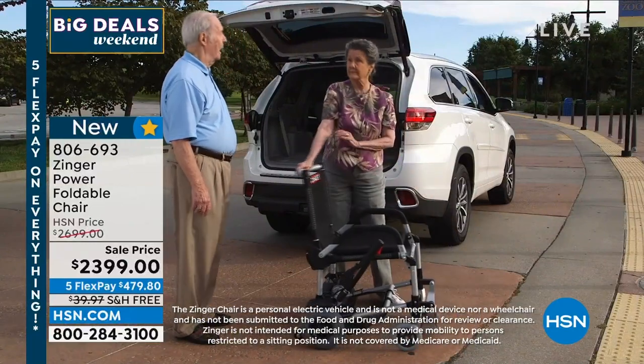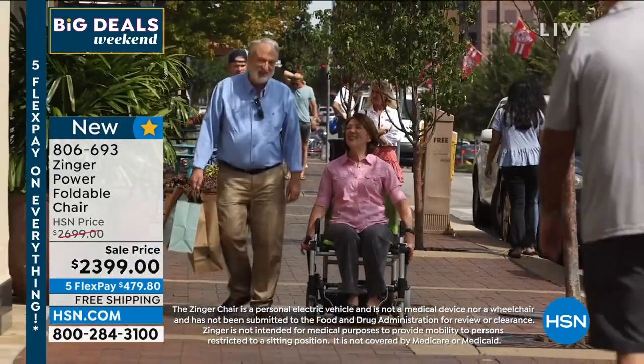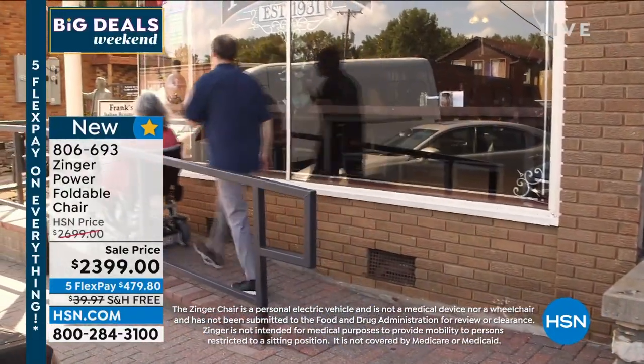Look how it folds up and down — in seconds, folds flat, easy for transport. It is lightweight. It weighs about 47 pounds with the battery, completely portable, easy fold, pull cable, three-speed options.